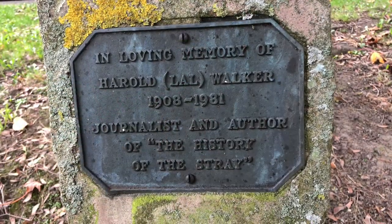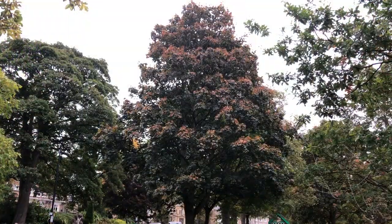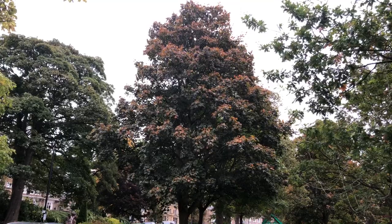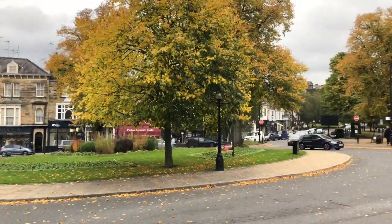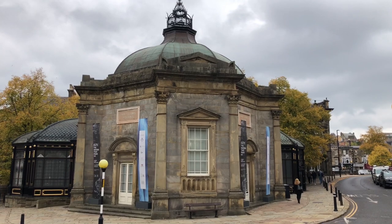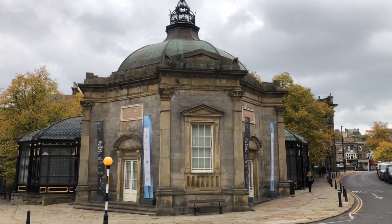We're on Montpellier Hill and we know this gentleman's daughter, so here's your father's tree, Rosemary. Quick spin round from the Crown — very autumnal here. This is the Pump Room Museum. It's £3.50 entry and Valley Gardens are behind me.